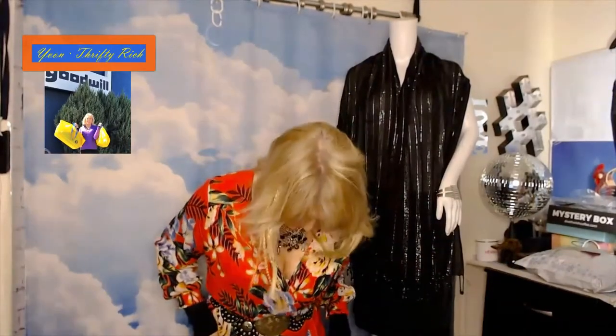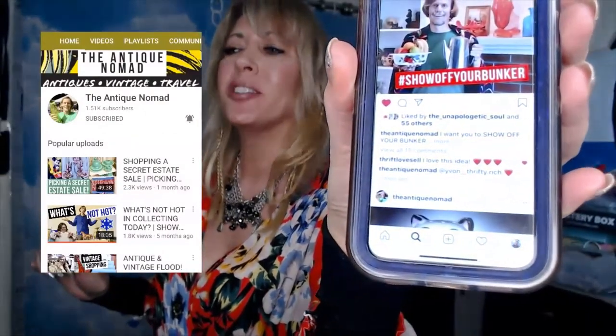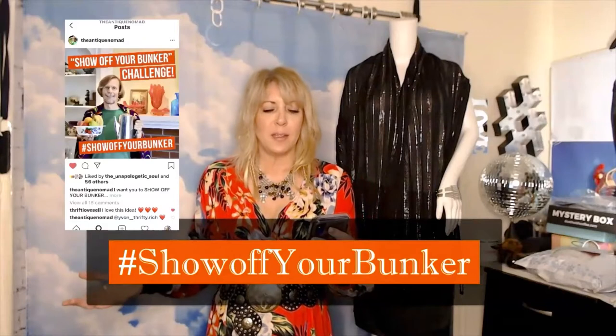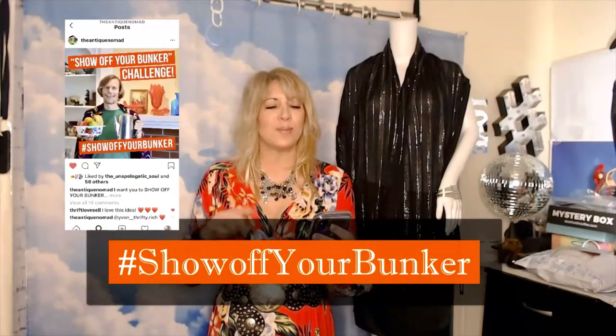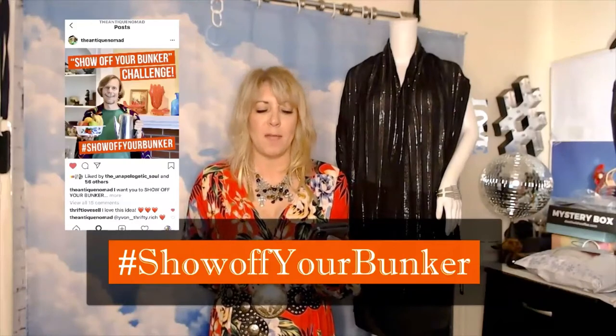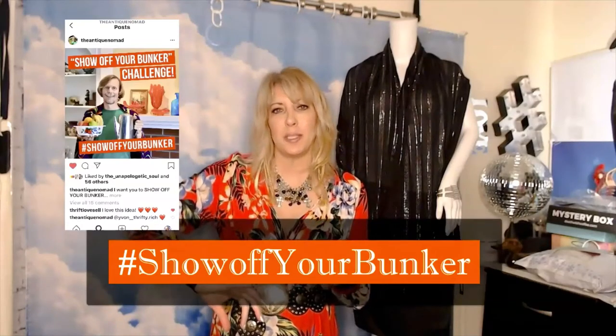Hello, it's Yvonne. I look a little different today. I'm filming this for a collab challenge. This one is by George the Antique Nomad. His is the 'Show Off Your Bunker Challenge.' He says we're all at home, so now's a great time to show off old things we enjoy. He's going to put everyone who participates into a playlist.